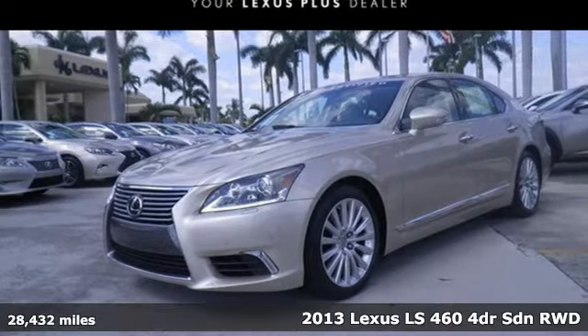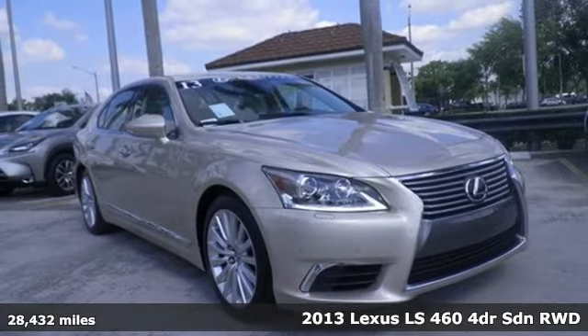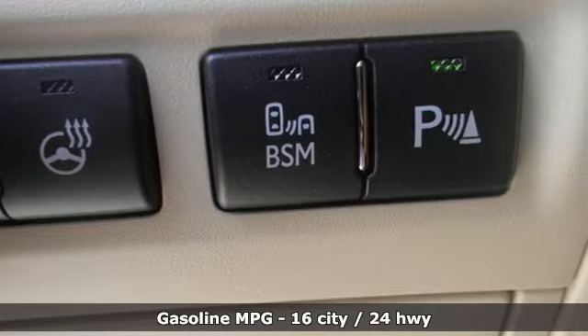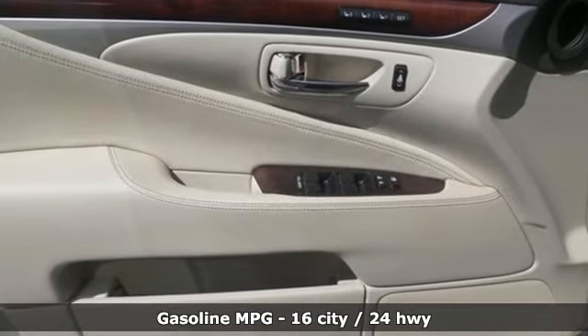It's a 2013 Lexus LS460. From the powerful engine supplying breathtaking performance to a luxurious cabin filled with comfort and convenience features, this is a luxury sedan that offers an unmatched motoring experience.